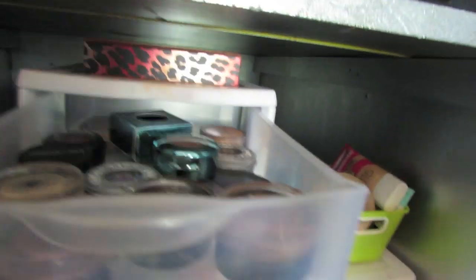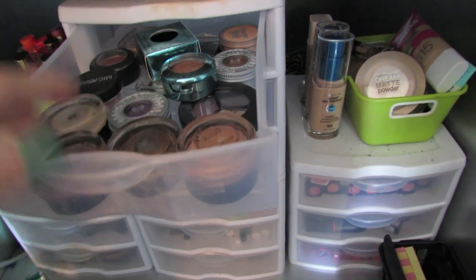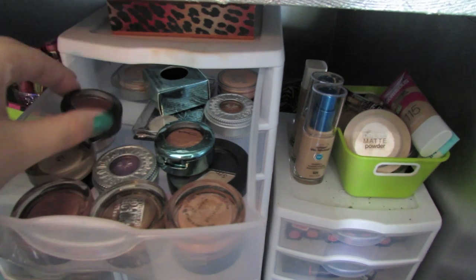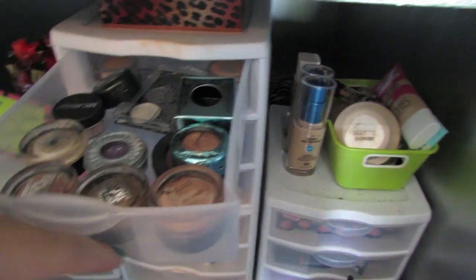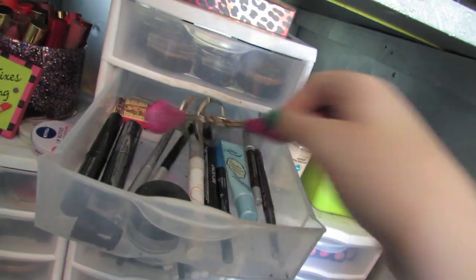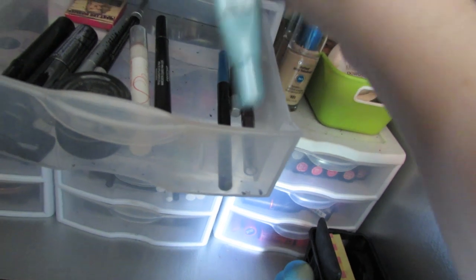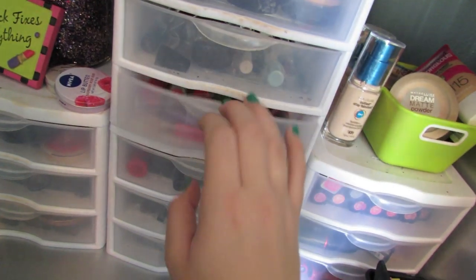In this top drawer — kind of hard to see into — I have cream eyeshadows for everyday use: some from MAC, three from Maybelline, some single eyeshadows from Urban Decay and MAC, and a Smashbox 3A that I forgot I had. In the next drawer are everyday eye pencils and tools: my eyelash curler, a little eyeshadow highlight, the Mary Luminizer, eyeliners, eyeshadow primer, more eyeliners, and a little baby mascara.